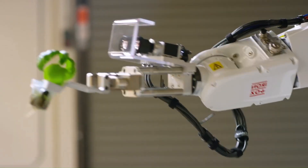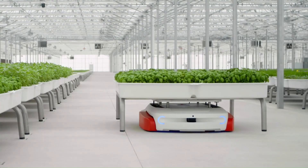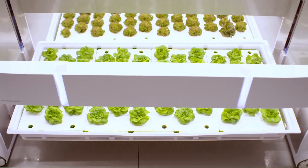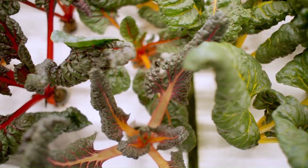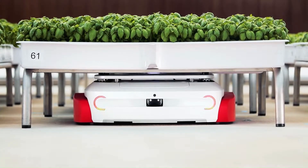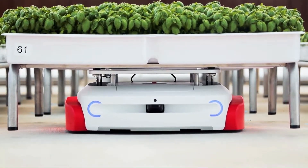Grover and Phil are autonomous robots — farmers of the future — working at Iron Ox, a six-year-old Silicon Valley-based farm tech startup. It grows produce in natural light greenhouses with the goal of decentralizing farming in order to grow crops closer to consumers in a more sustainable way.